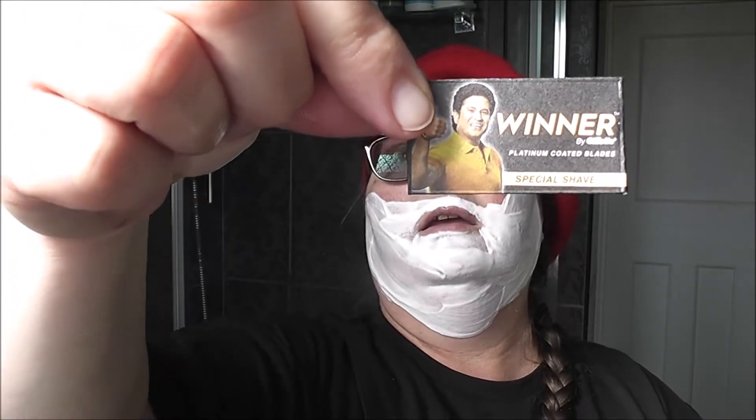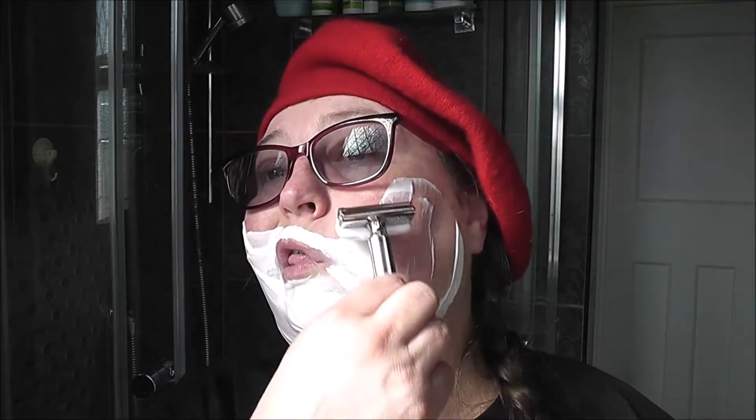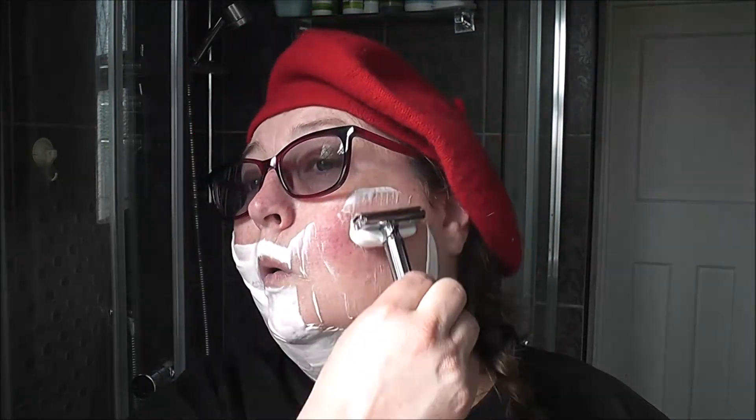I'm using my Merkur Progress, the long-handled one. I think I'll put it on a setting of two today. I have the Gillette Super Platinum winner in on its very first use — it's a double-wrapped blade, comes in two wrappers. Here we go with the first pass, all nice and slow. The two might not do it; I've got some coarse growth going on again.